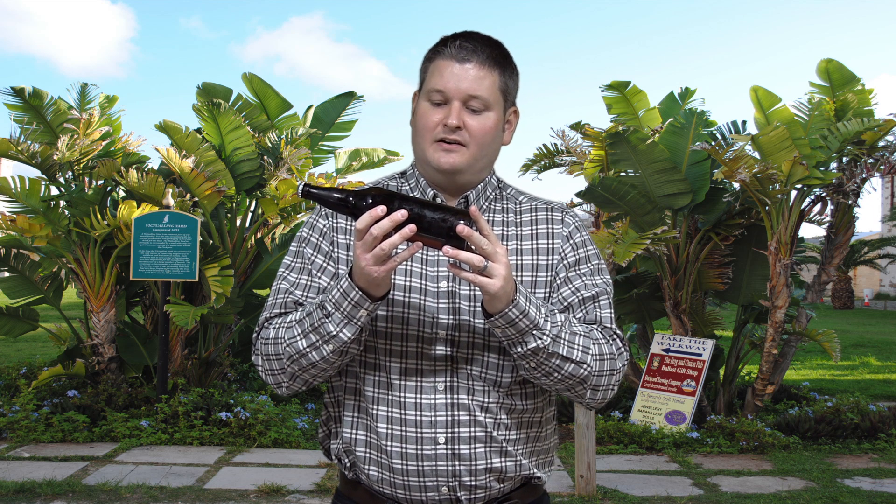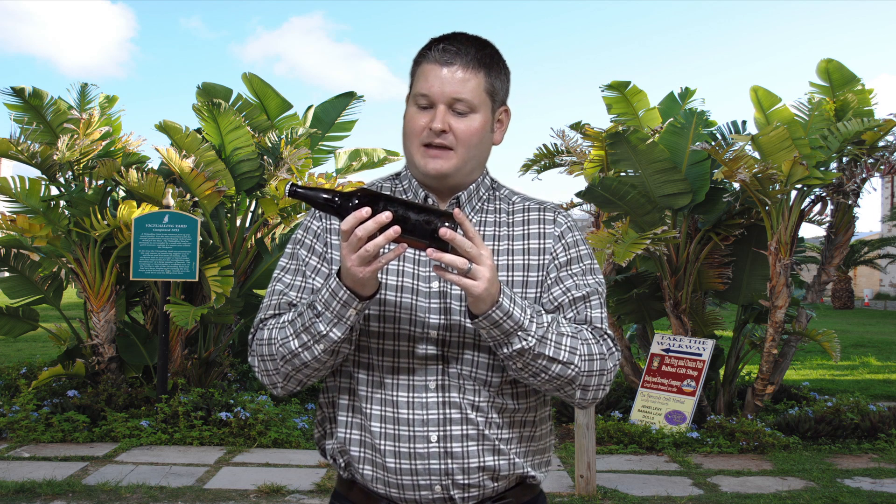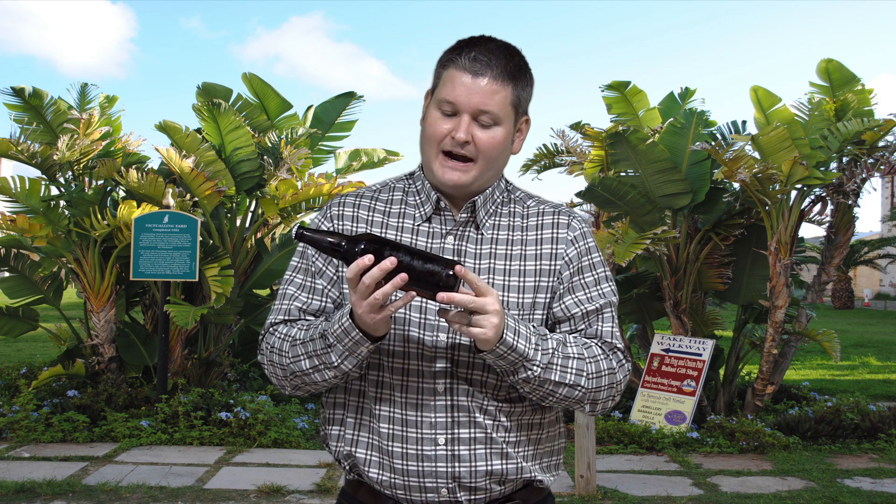And it says on the side, this dark ale commemorates the year Alabama became the 22nd state, inspired by traditional Trappist style.